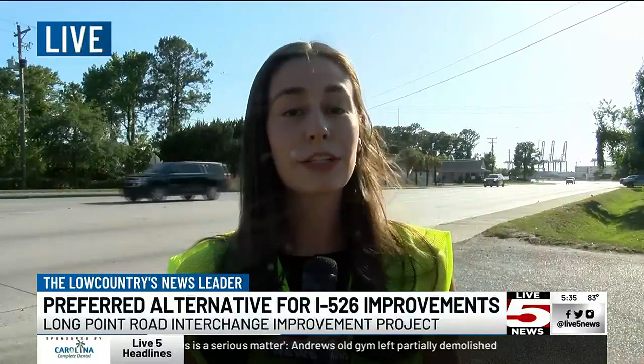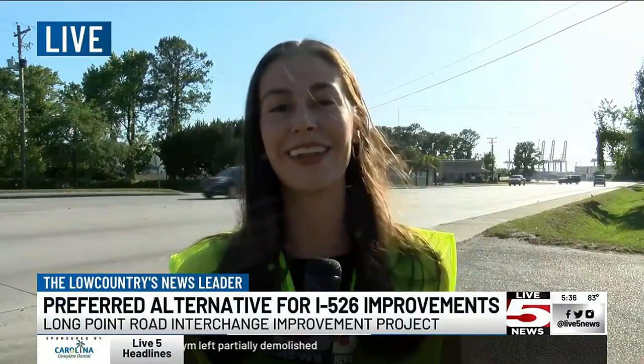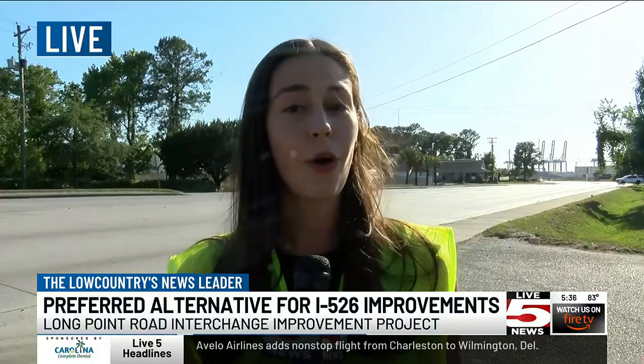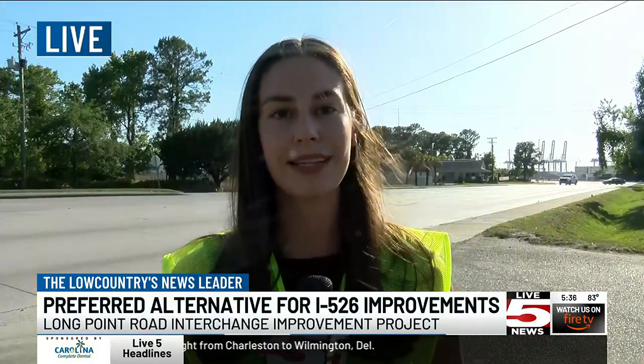I got the chance to speak with a local business who actually lives right along the busy road. I'm pretty much in their parking lot right now — it's the Portside Veterinary Hospital. We'll hear from them about how they've seen this traffic impact them and get their thoughts on the Alternative 2 plan. That's coming up tonight at 7. I'm live in Mount Pleasant, Meredith Blair, Live 5 News.